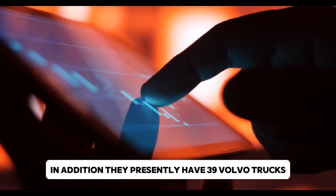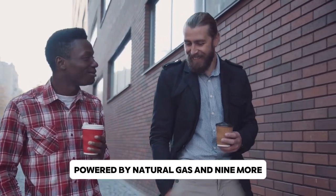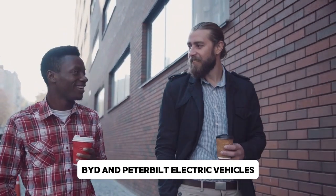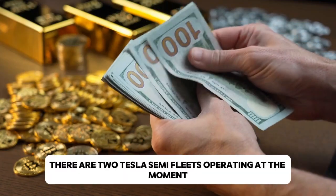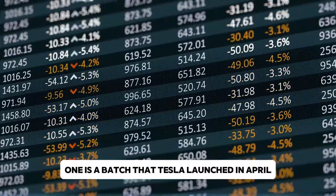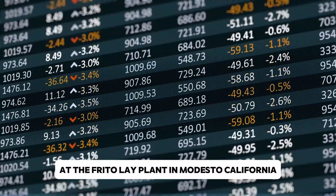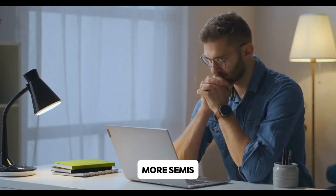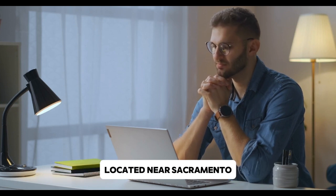In addition, PepsiCo presently has 39 Volvo trucks powered by natural gas and 9 more BYD and Peterbilt electric vehicles in their commercial fleet. There are two Tesla Semi fleets operating at the moment. One consists of 15 trucks at the Frito-Lay plant in Modesto, California, launched by Tesla in April. A further 21 Semis were brought to the PepsiCo bottling facility located near Sacramento.